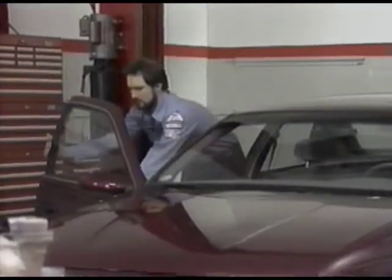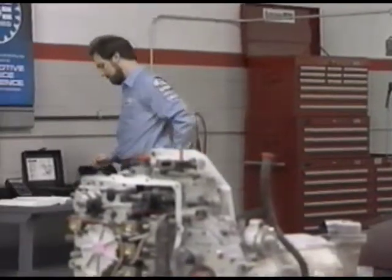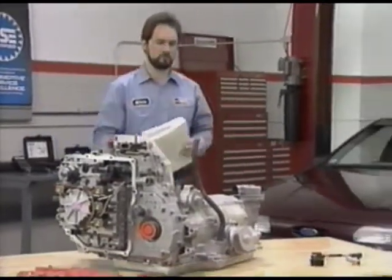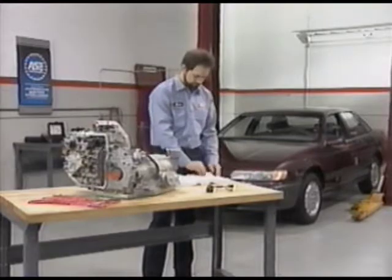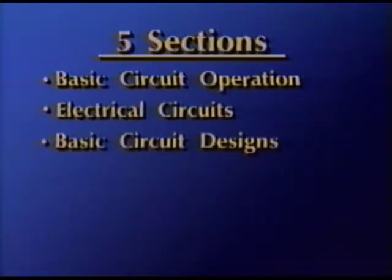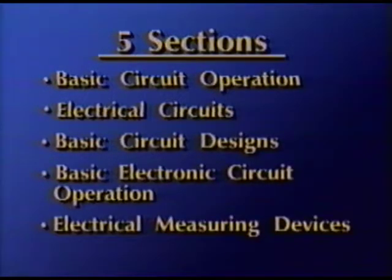This Automatic Transmission Basic Electrical Course covers the theory and operation of electrical circuits and components, so that you will have a basic understanding of how things work when we begin discussing the electronic controls used in Ford Automatic Transmissions. This self-study course is divided into five sections: basic circuit operation, electrical circuits, basic circuit designs, basic electronic circuit operation, and electrical measuring devices.